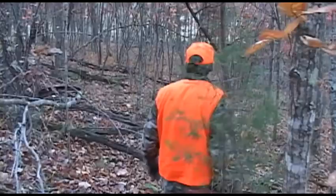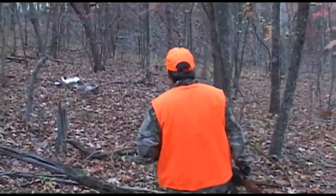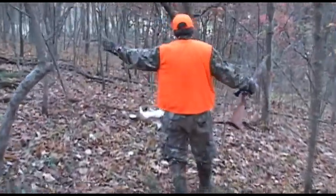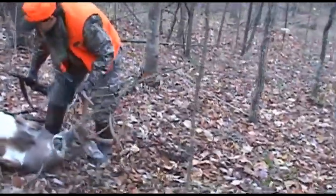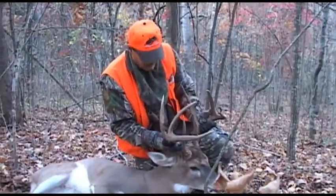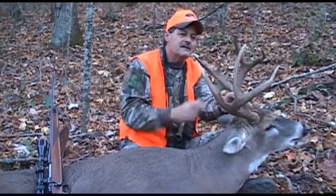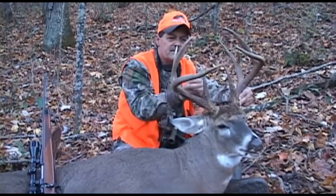That's a nice buck. Look at that buck — holy cow. He's a frame eight. He's got an extra kicker here which makes him a full nine, and he almost has a matching point right here to match it up, a little extra kicker on the front. Nice long brow tines.